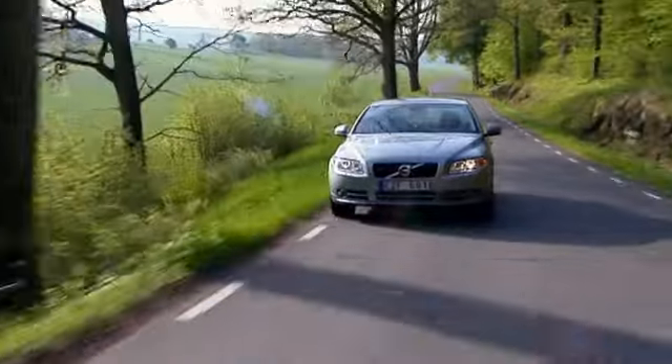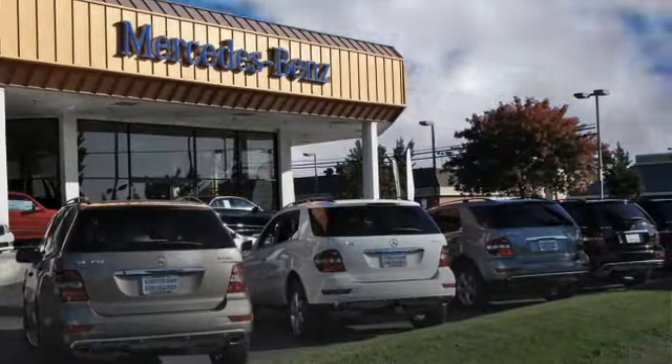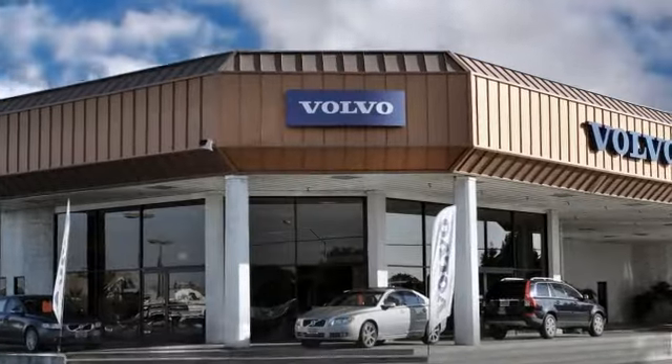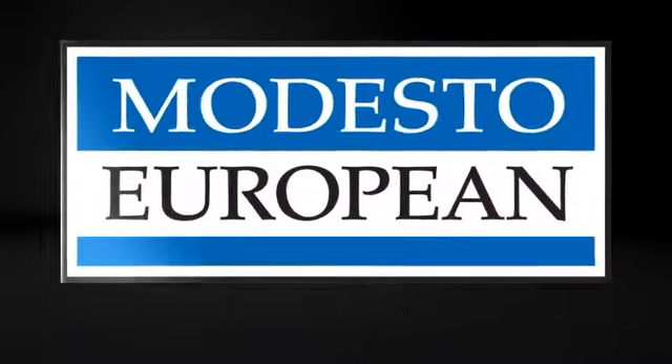Modesto European takes the guesswork out of shopping, and we look forward to helping you get a quality pre-owned vehicle and an exceptional value. Find us on the internet at ModestoEuropean.com or stop by today at 3900 McHenry Avenue. See you soon.